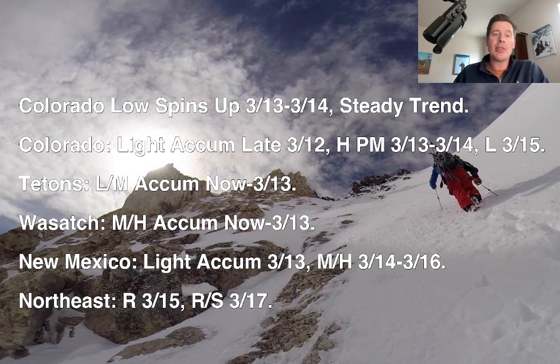Tetons: light to moderate snow now through tomorrow. Wasatch: moderate accumulations of snow now through tomorrow. New Mexico: light accumulations tomorrow, moderate to heavy on 3/14, 15, and 16. In the northeast, temperatures look even a little bit warmer during this update, so I've got mainly rain on 3/15 unless you're at the very highest elevations. Rain and snow on 3/17, which has cut down overall on my accumulations for the northeast.